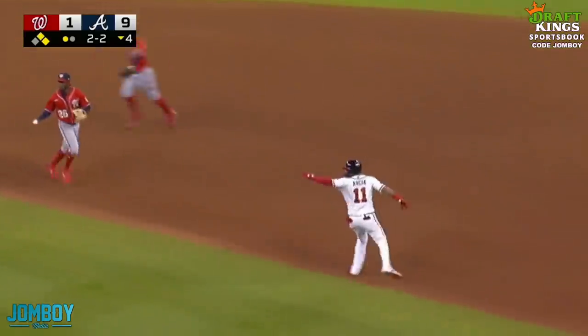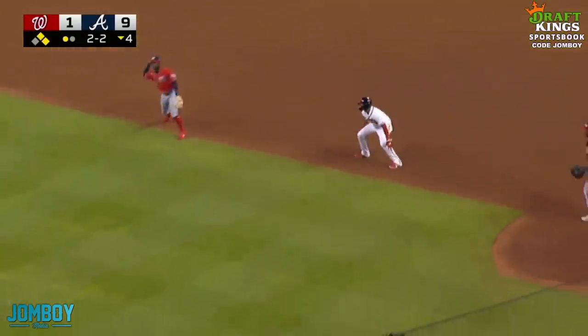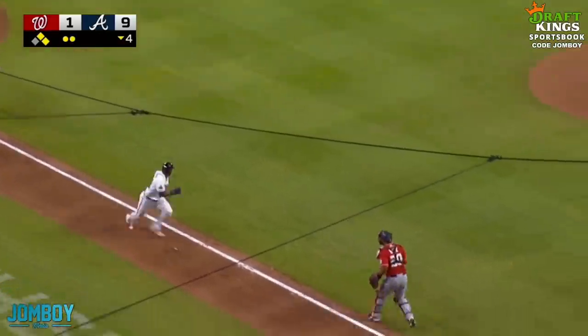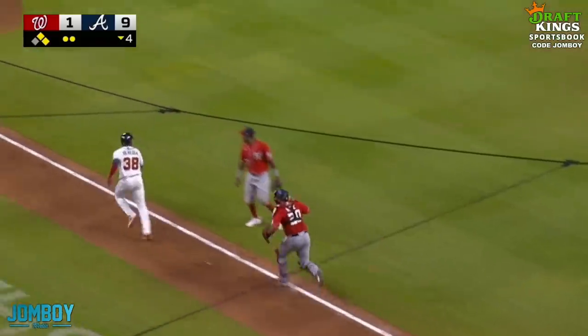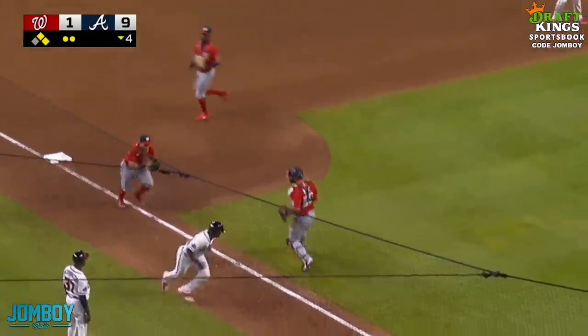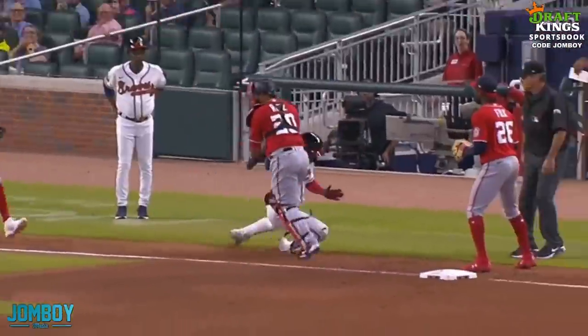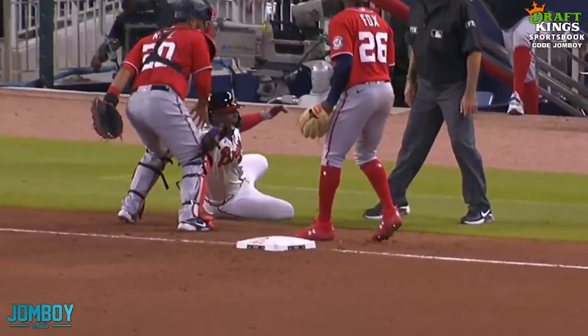And now that means it's a force out, so they got to tag the runner. Getting a little rundown — Arcia says go home, goes home. Now we got a rundown over here. Throws it to third, throws it back, throws it back. Heredia's running home — oh my God, he's really doing it. Slides into third and the catcher is just in his way.